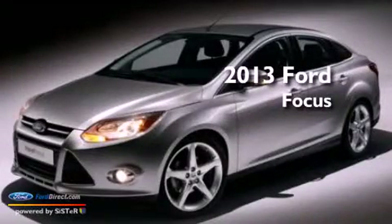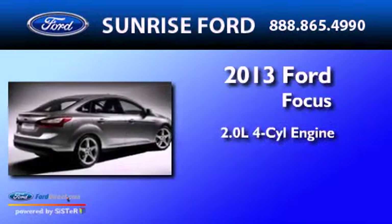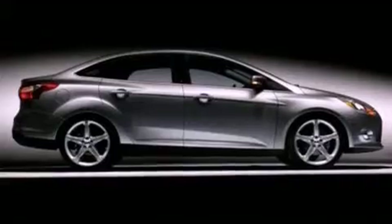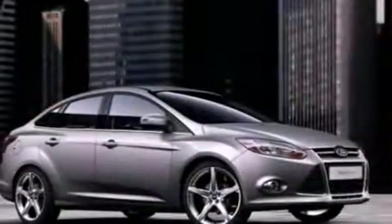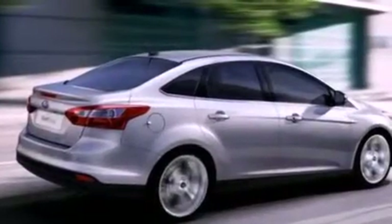This is a brand-new 2013 Ford Focus. It has a 2.0-liter 4-cylinder engine and an automatic transmission. Its top features include a multi-link rear suspension, a low-tire pressure indicator, aluminum wheels, and traction control and stability control systems.